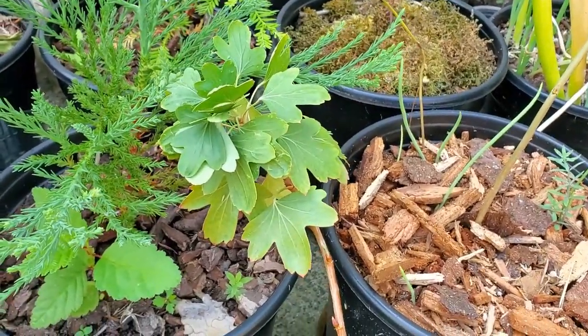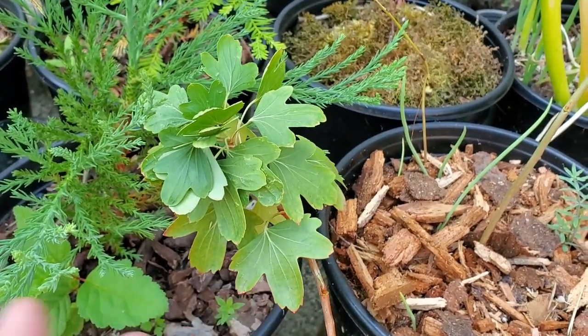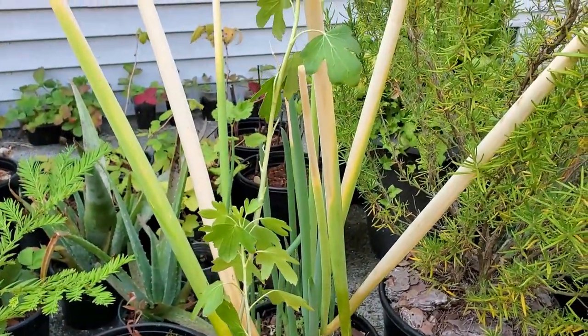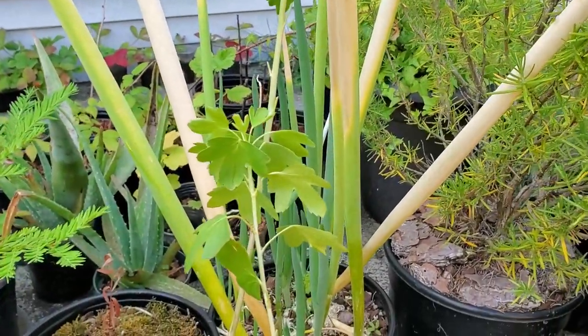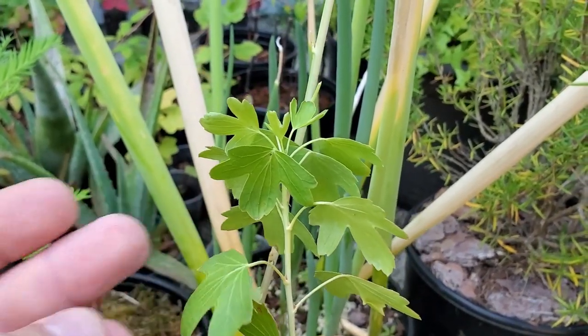They probably won't bear fruit next year, but hopefully they'll be very well rooted in and just take off. I was honestly extremely surprised that I found it — I knew they were native here but didn't think I'd actually be able to find one. So for me to finally have one, I am very excited.